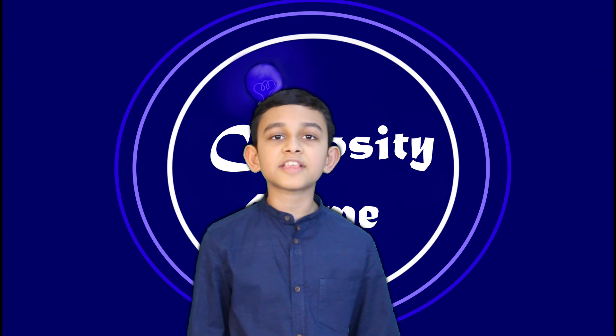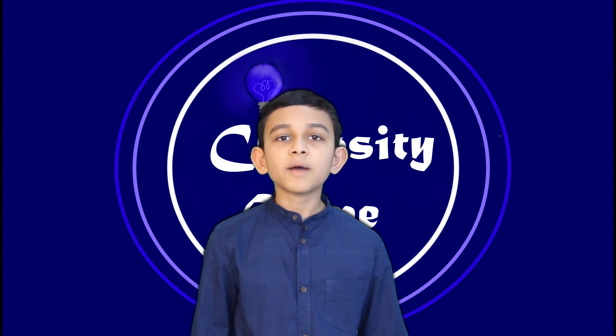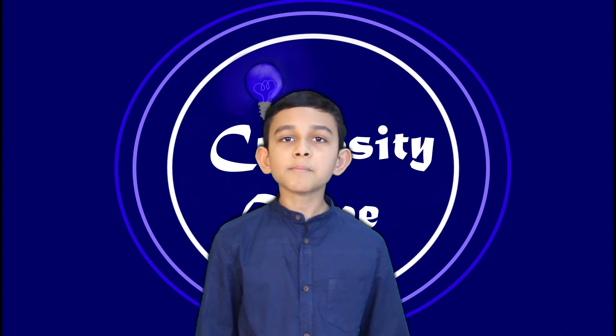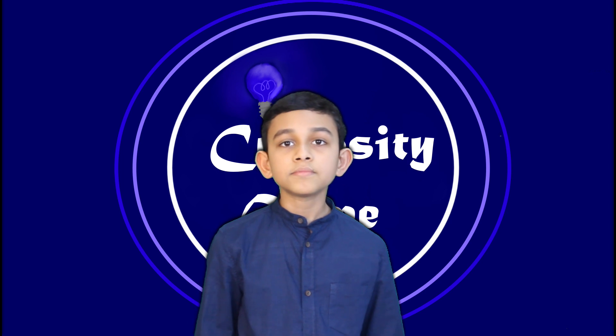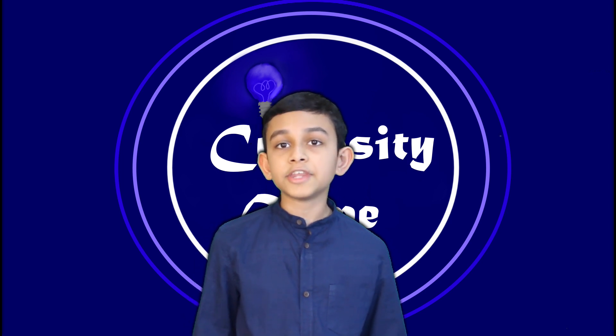There are many misconceptions in science, and today I have discussed some of them. Comment some other misconceptions that you may know. Hope you liked the video! Stay tuned for the next video!